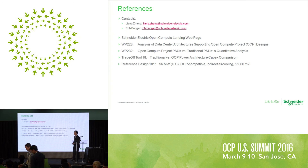Last is some contact info. Welcome to the booth — just on your right hand to Schneider Electric. Thank you, everyone.